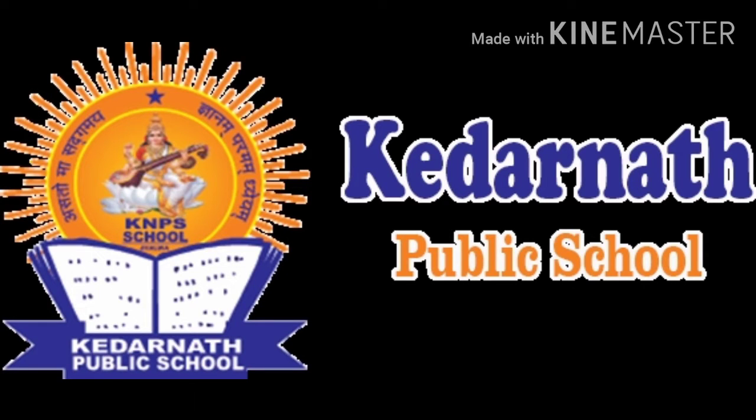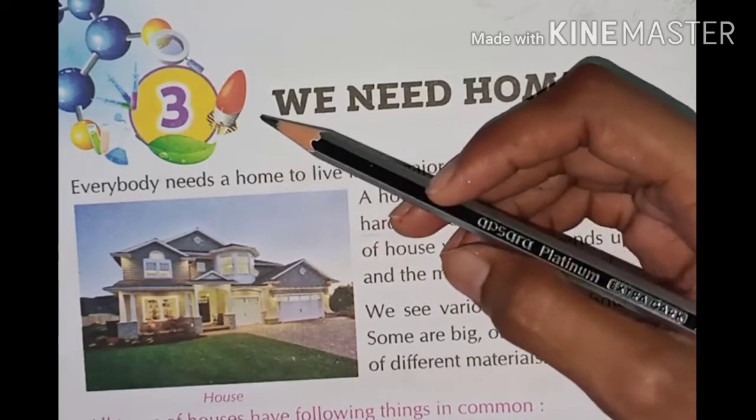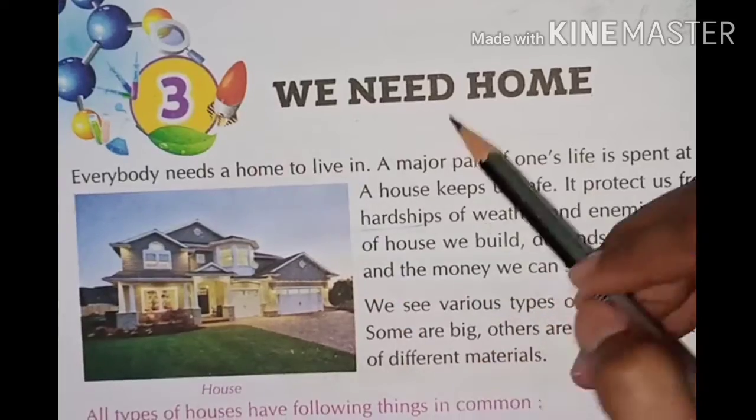Good morning, Mr. Vend. I am Neha. I hope you are all good. This is your science book. Today we are going to start chapter three. The chapter name is 'We Need House'.